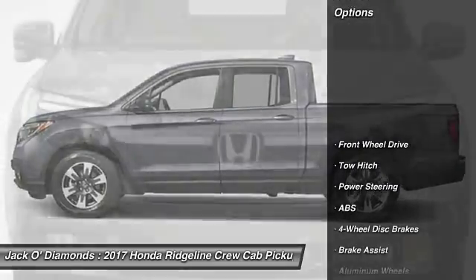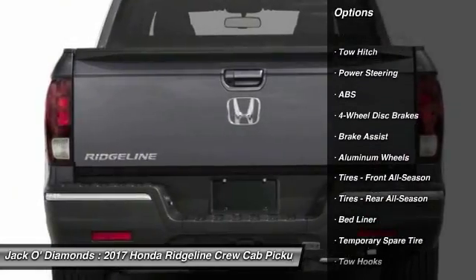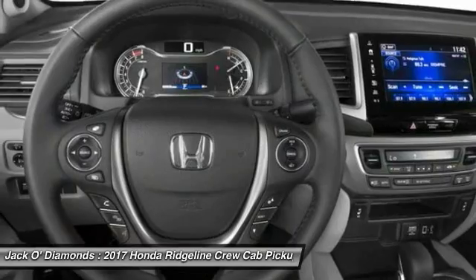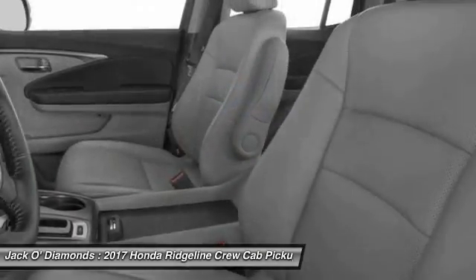Here are some of this vehicle's great options: powered passenger seat, keyless entry, anti-lock braking system, navigation system, tow hitch, steering wheel audio controls, Bluetooth, leather wrapped steering wheel, adjustable steering wheel, power steering.